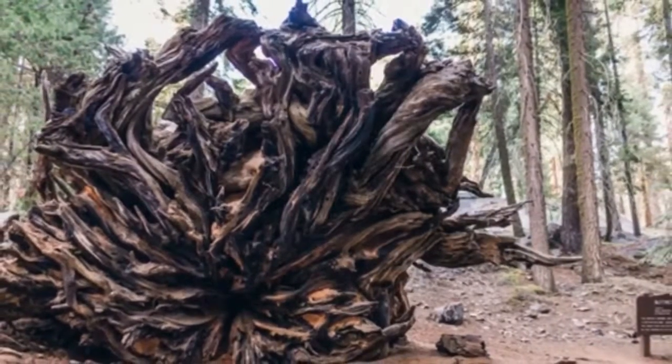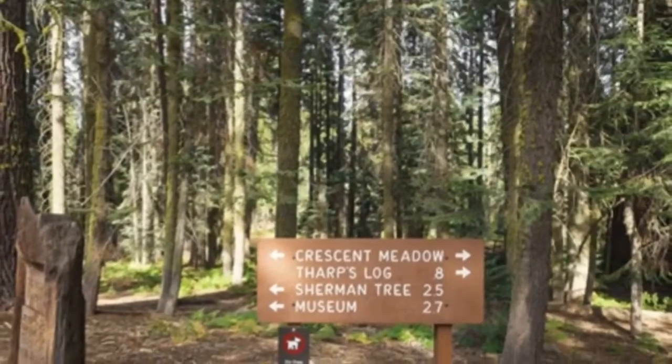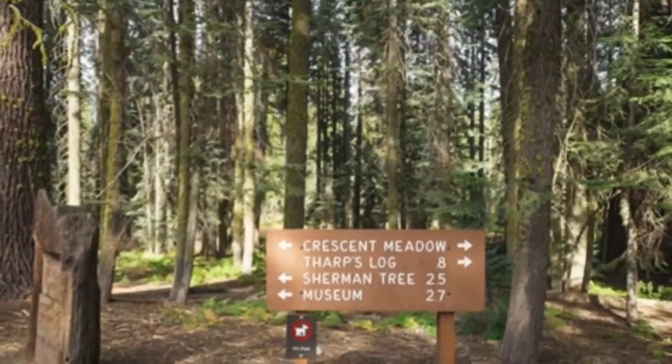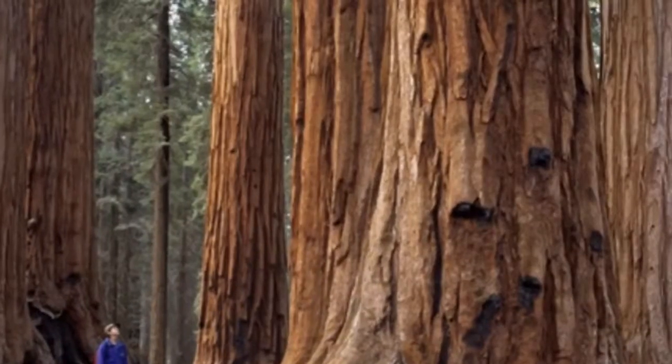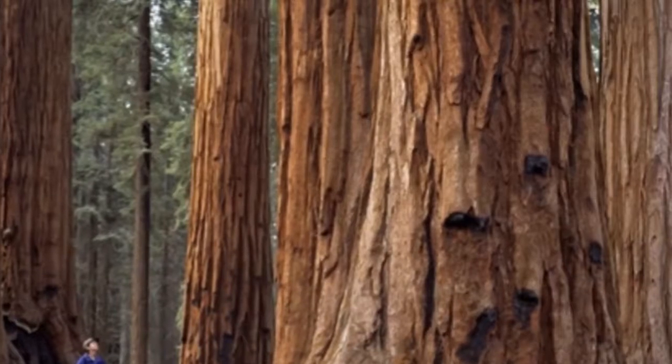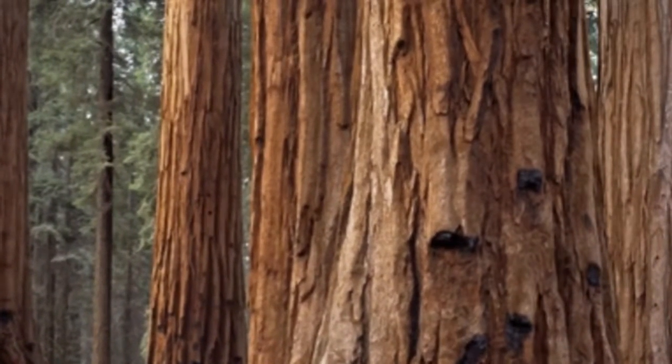Highlights of the park include the trees, most notably the General Sherman tree — the world's largest tree — standing 275 feet tall with a base more than 36 feet in diameter. Beyond the trees, there is plenty to see and do, from exploring caves to hiking to snowshoeing.